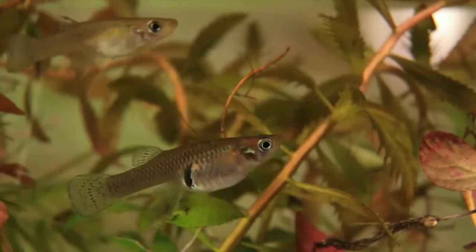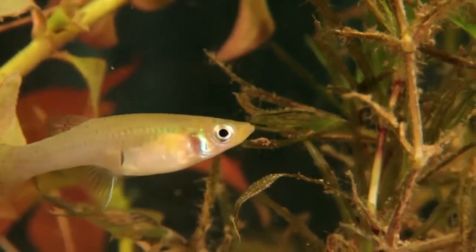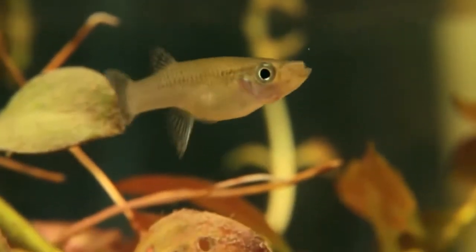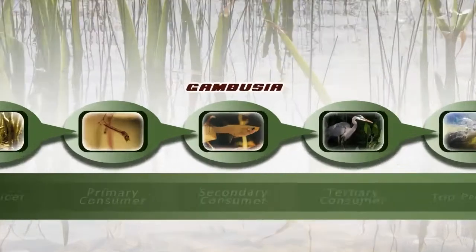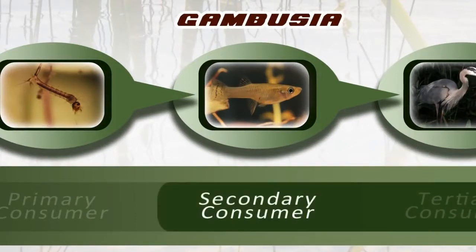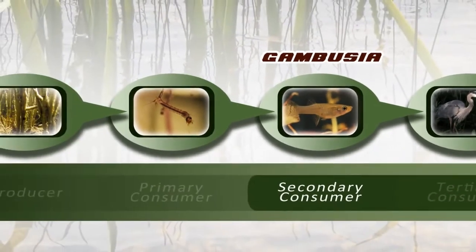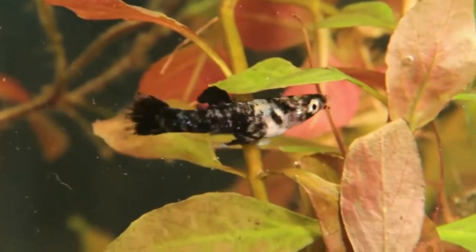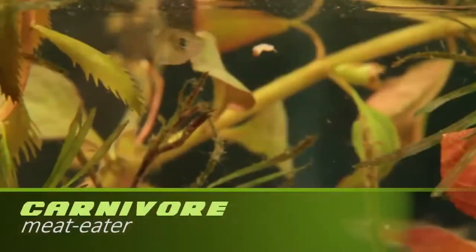The Gambusia, on the other hand, loves mosquito larvae. This is why we also call him the Mosquito Fish. We'll stick him in the third link of our food chain. The Gambusia is what we call a secondary consumer. Secondary consumers are animals that eat primary consumers. Because the Gambusia mostly eats other animals, he can be classified as a carnivore.